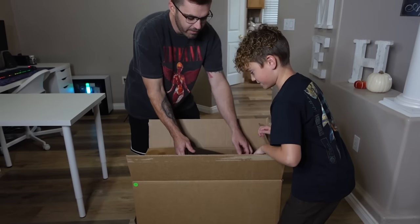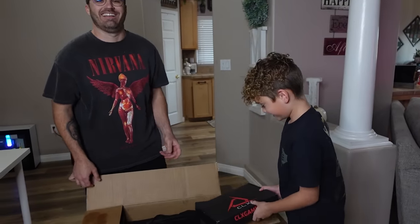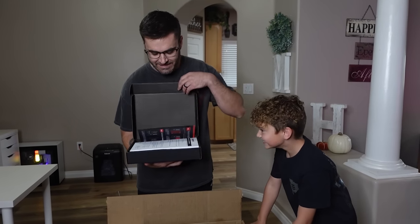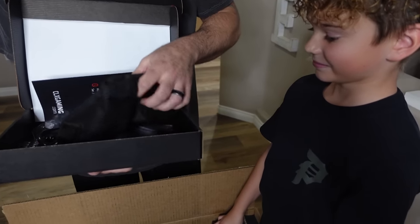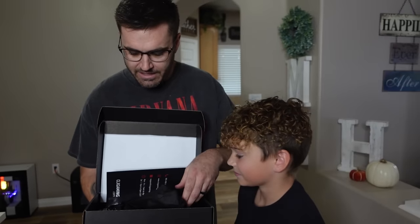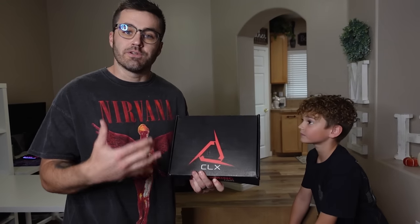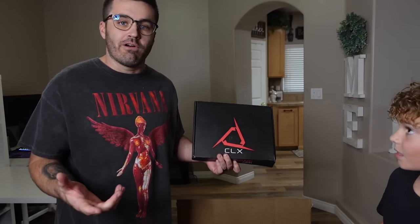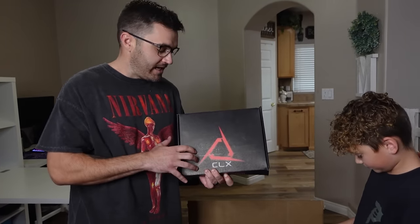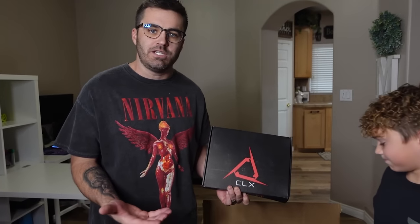Now we gotta whip off the tape. They sent you a laptop? Just kidding — this is just the owner's manual, the extra cables, and the controller for the lights. Wait, lights? Her PC's gonna have some lights! Shout out to CLX — if you guys are in the market for any kind of PC, whether for school, gaming, or a two-in-one like Rogan and Riley have for streaming and gaming.